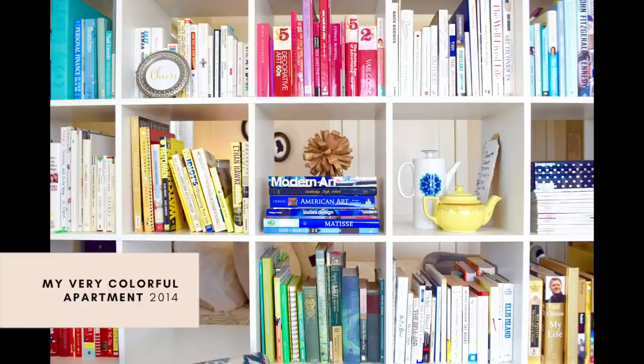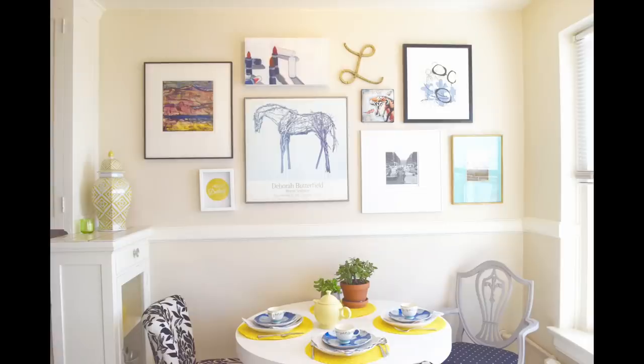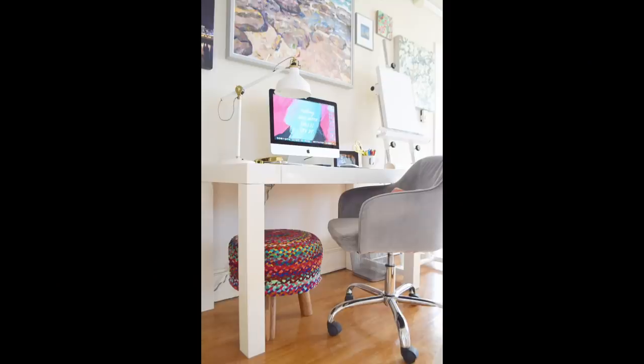Tip number seven: hang window treatments. When I lived in a beautiful studio apartment on Seattle's Capitol Hill — under 300 square feet with big beautiful windows on two full sides — I was worried about hanging curtains. I didn't want to cut off my view or limit the sunshine. I'm so regretful I never tried it, and I've vowed to always have beautiful curtains in every home I live in. Here are my best tips for hanging them properly.